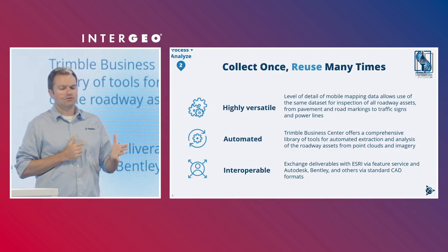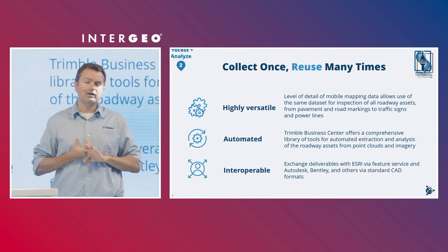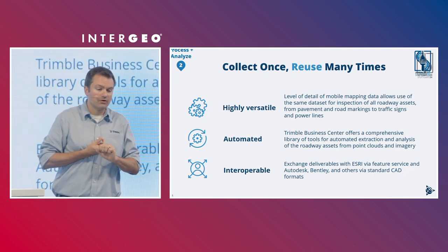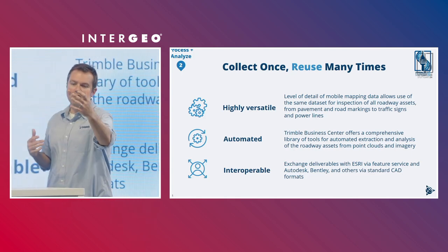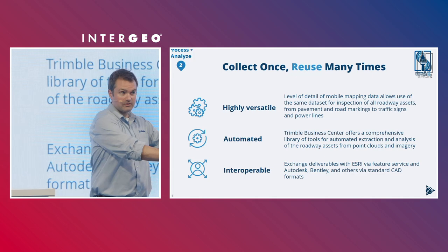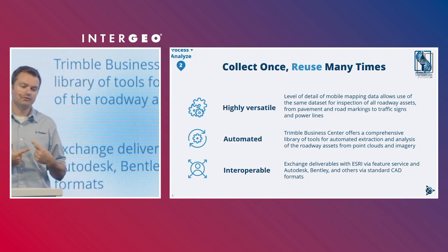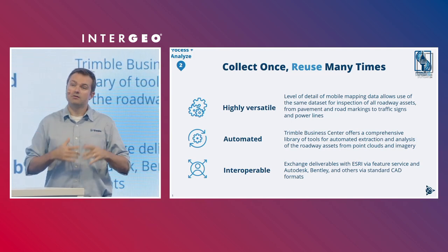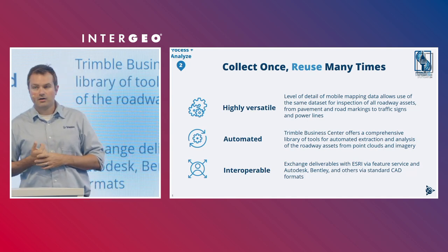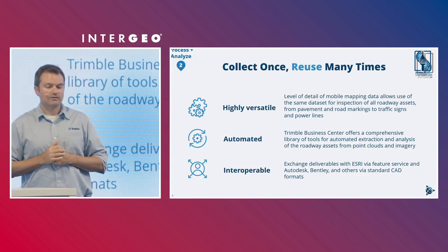Inside Trimble Business Center, you can collect once and reuse the data many times for multiple purposes — it's highly versatile. The level of detail allows you to collect all roadside assets and road furniture: fire hydrants, electrical boxes, traffic lights, signs, overhead lighting — all captured while your main purpose may just be pavement inspection. It's automated, with comprehensive tools that extract information sometimes with just a click of a button. And it's interoperable — we have the ability to exchange deliverables with the likes of Esri via feature services, Autodesk, Bentley, and others via standard CAD formats.